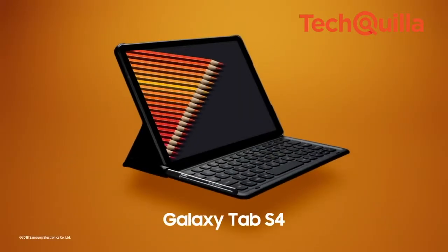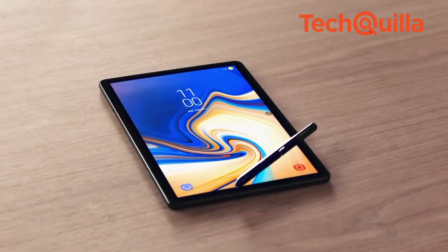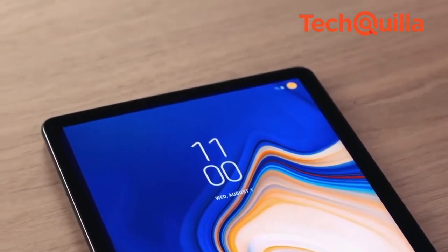Powered by a 7,300 mAh battery, Galaxy Tab S4 also comes with four speakers tuned by AKG and Dolby Atmos immersive sound technology.